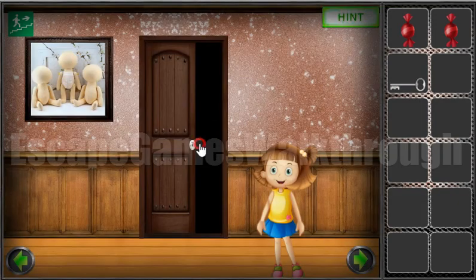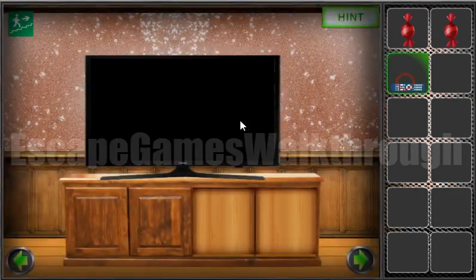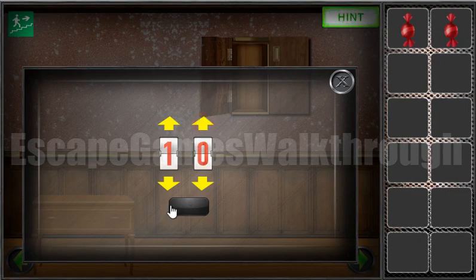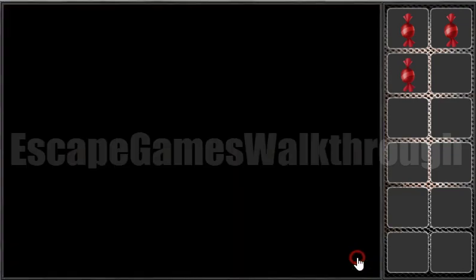Here's the key to open the drawer, where we can get the remote control. And here on the TV is a large 10 — we can see them. So we can enter it here and press this button. We've got three candies.